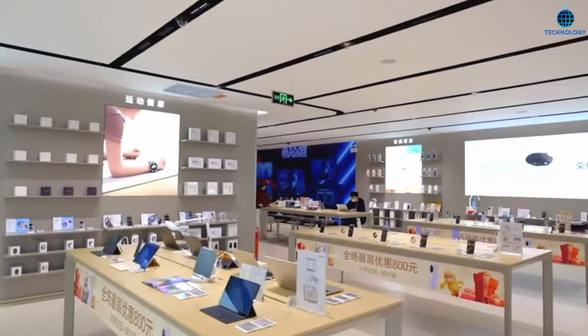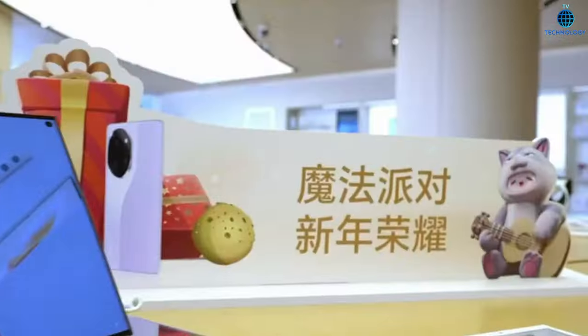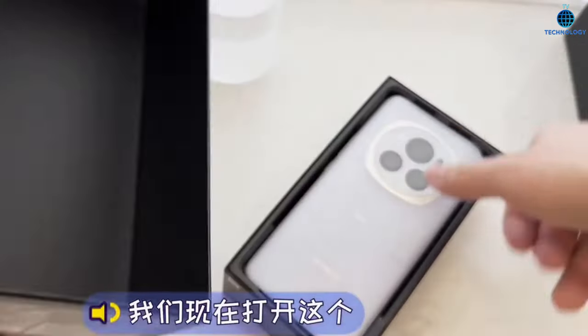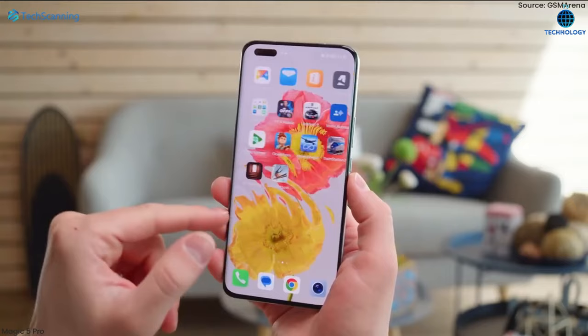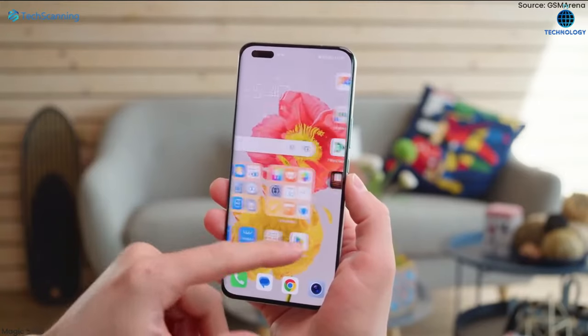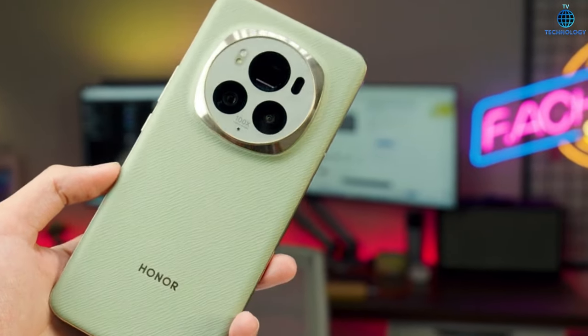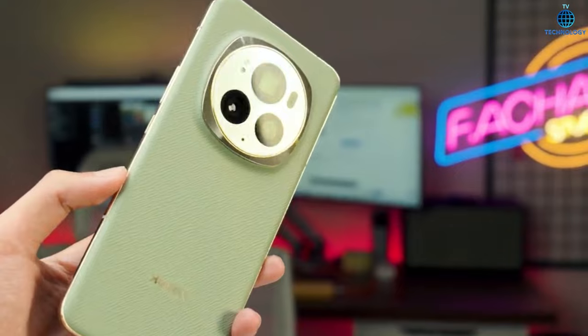Unveiling the marvel — Honor Magic 6 Pro. A closer look at the future. Honor has just shaken up the smartphone landscape with the launch of their latest flagship, the Honor Magic 6 Pro, alongside the Magic 6, at a spectacular event in China. Let's dive into the intricacies and cutting-edge specifications of this powerhouse.